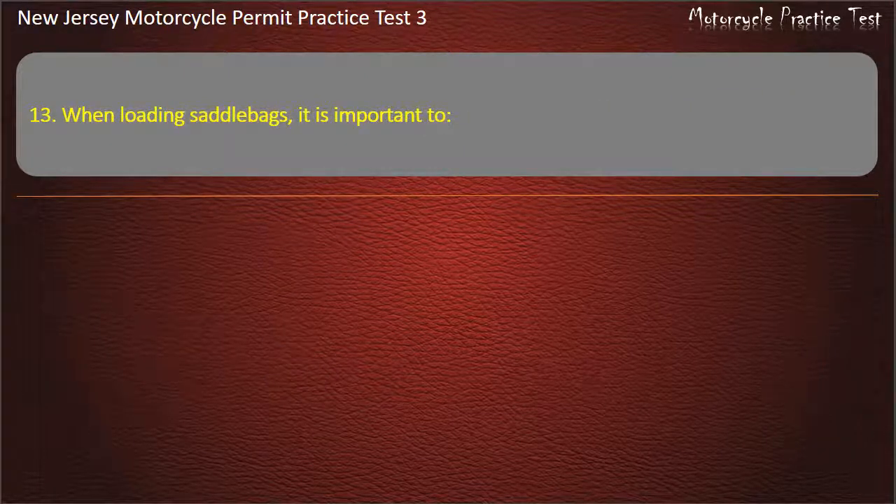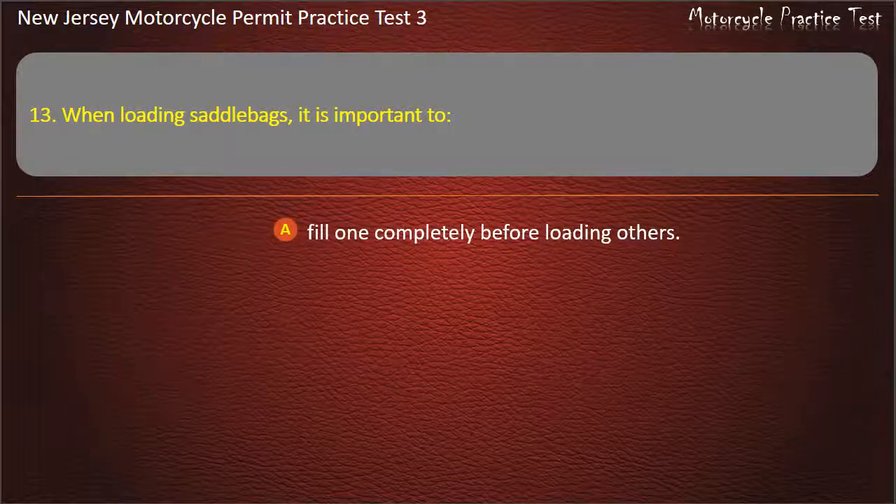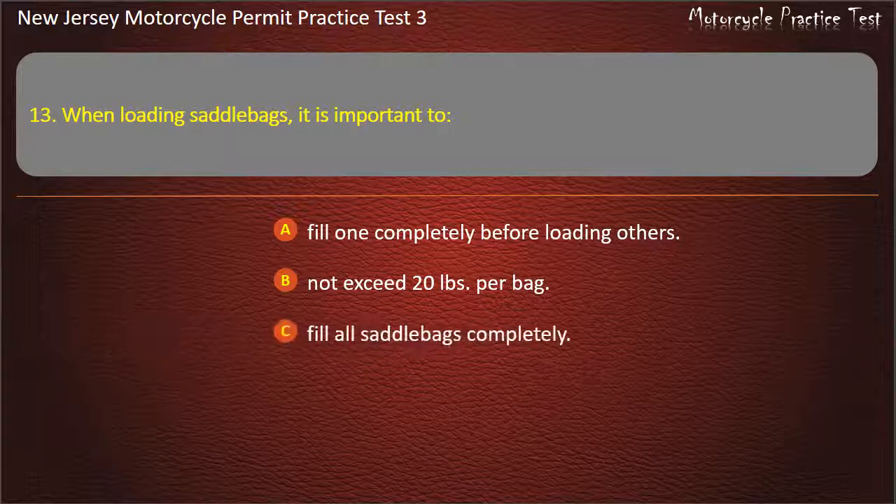Question 13. When loading saddlebags, it is important to: Fill one completely before loading others. Not exceed 20 pounds per bag. Fill all saddlebags completely. Load them evenly with the same weight. Answer: Load them evenly with the same weight.